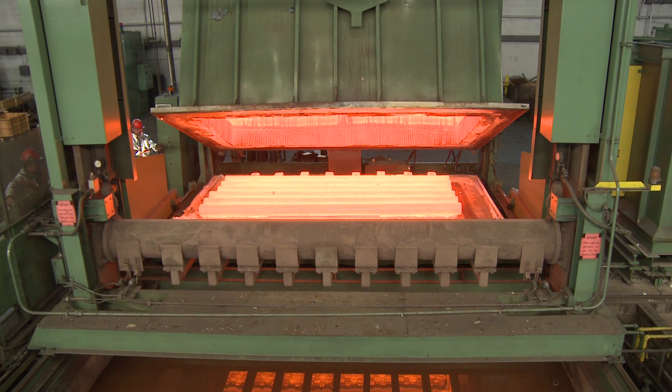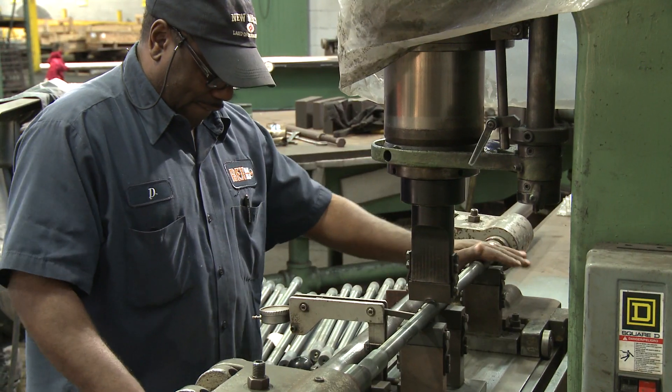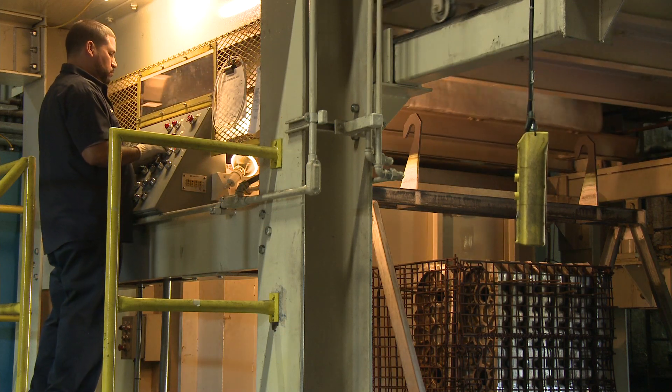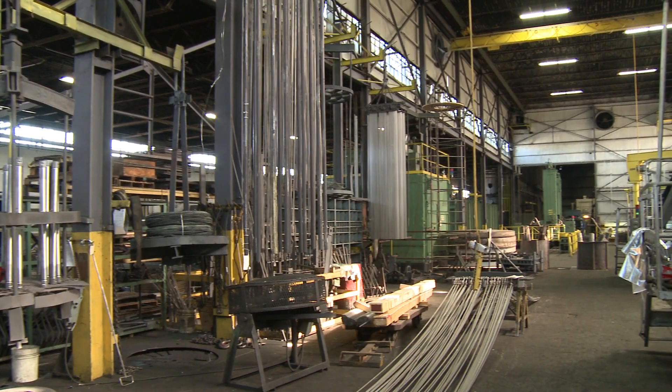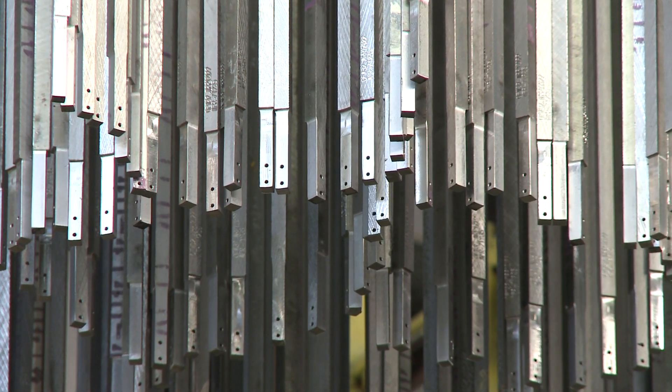The Rex Lansdale facility is equipped to handle a wide variety of heat treat requirements. These include straightening operations and distortion control for aluminum processing, as well as solution annealing of titanium and other exotic alloys.